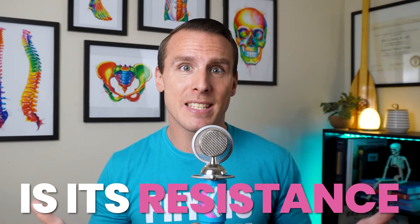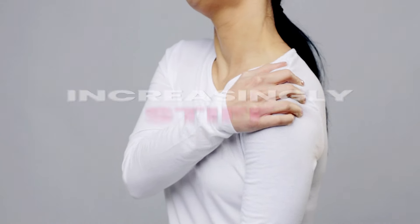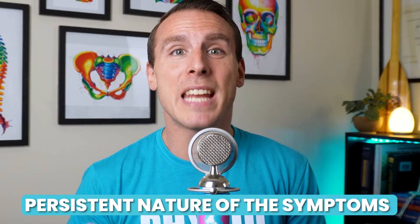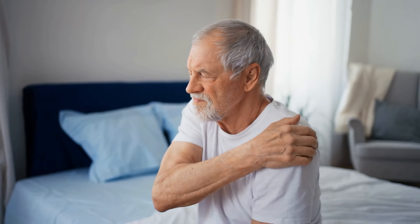But what makes frozen shoulder really stand out from other shoulder conditions is its resistance to typical treatments that usually offer relief. The pain and stiffness persist despite resting, medication, and rehab exercises. And as the condition progresses, the shoulder becomes increasingly stiff and movement becomes more and more challenging. This growing stiffness and the persistent nature of the symptoms are a strong indicator that you might be dealing with frozen shoulder.